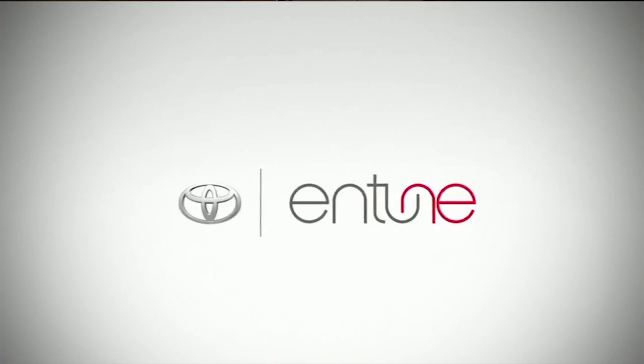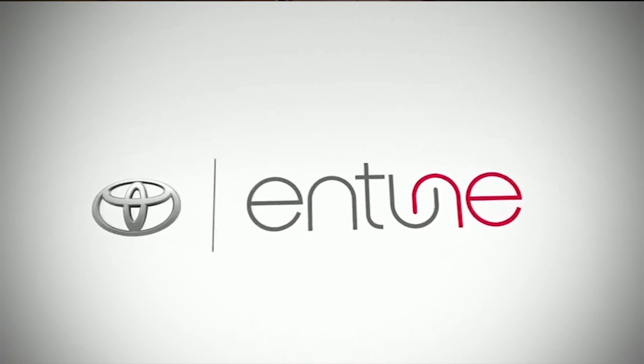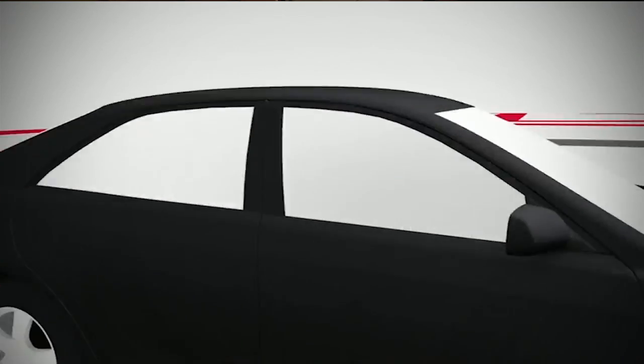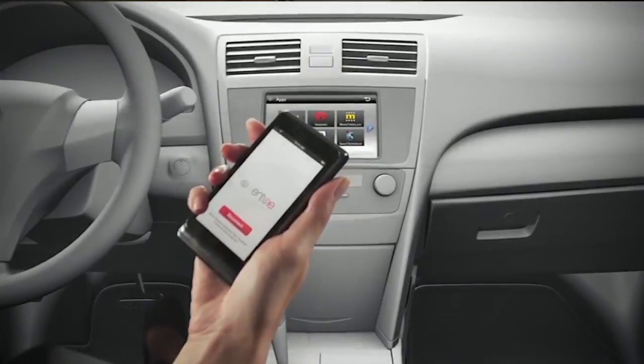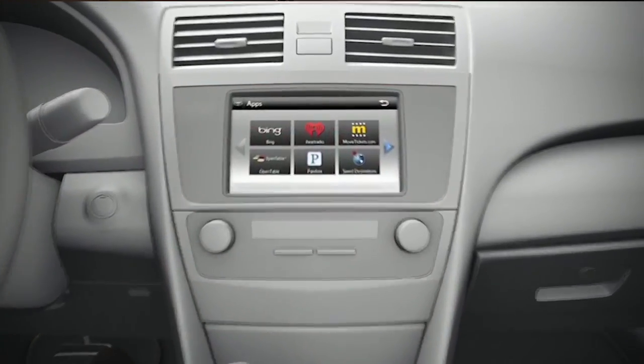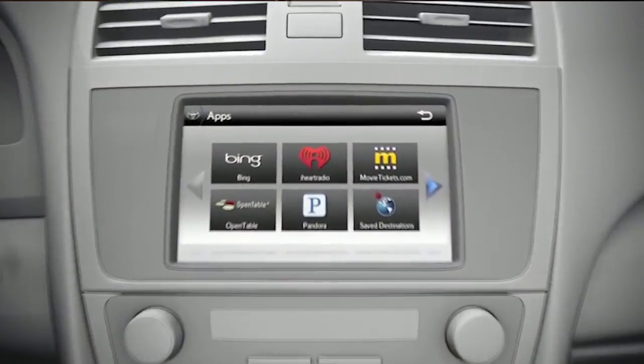Last year Toyota introduced the Intune multimedia audio system. This is a great way to access applications like Pandora, iHeartRadio, and MovieTickets.com, for example, from your cell phone on your multimedia system.